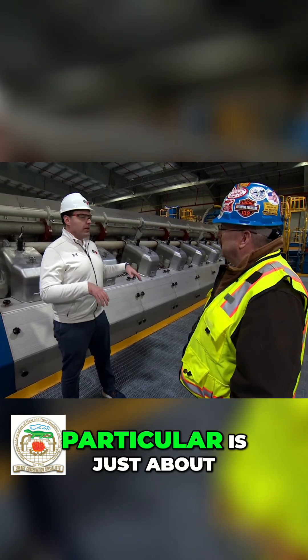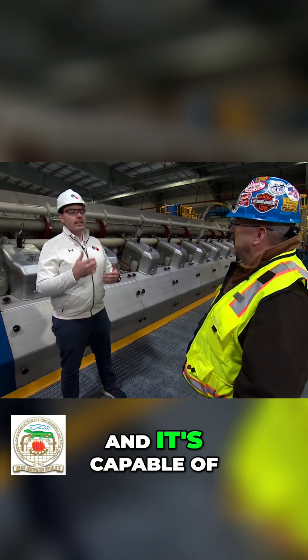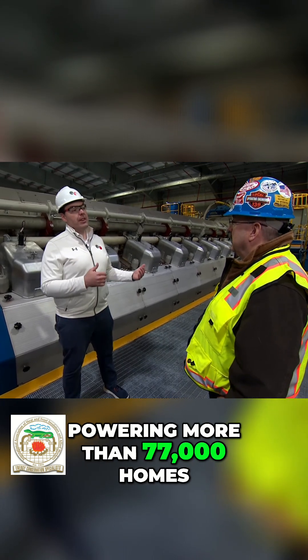But this facility in particular is just about two years old. We brought it online and it's capable of powering more than 77,000 homes.